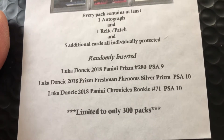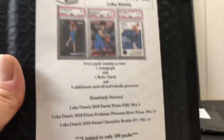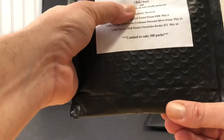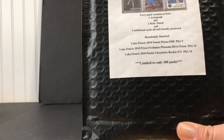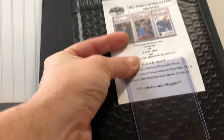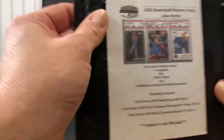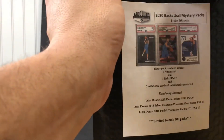This is limited to 300 packs. Feeling the packs, the cards end high — they end right where a holder would end, so there's no PSA in there. Same with the second pack, ends right there, no PSA. Let's see what the value is and how we do on these — there's some autograph cards and different things.